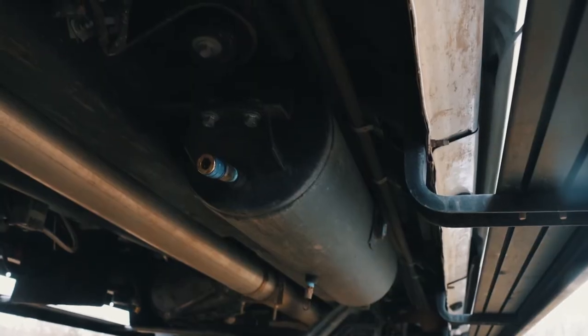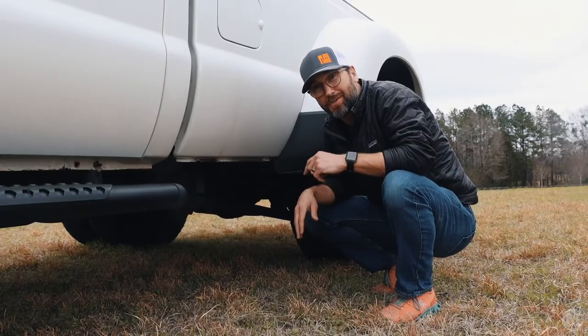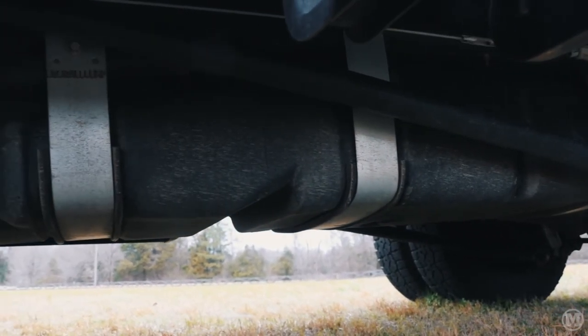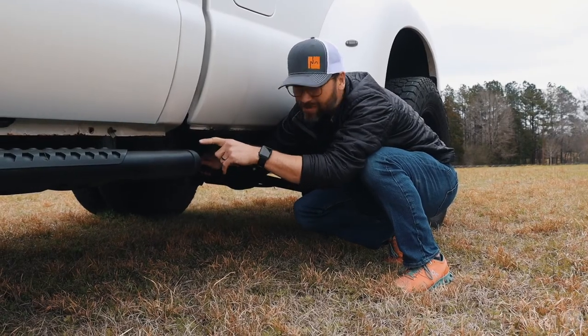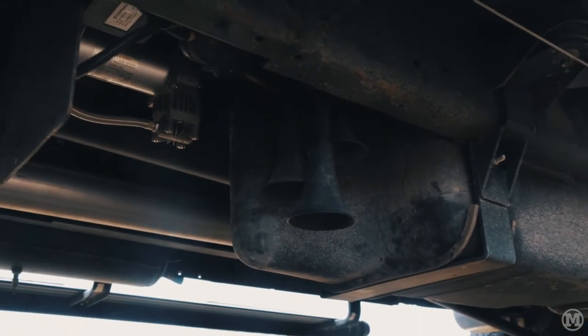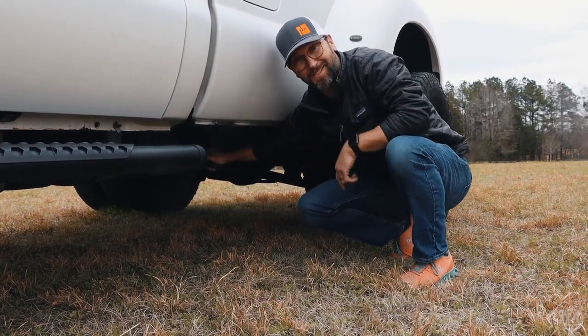Underneath we've got a 200 PSI air compressor with a six-gallon air tank, so I can hook a hose in and air up any tires, inflatables, or anything I need to. We also added traction bars on this truck to prevent wheel hop, especially when you're carrying heavy loads. Underneath you can also see a Klein train horn — when you're pulling a truck this big with a load that big behind you, you've got to get people's attention when you need to.